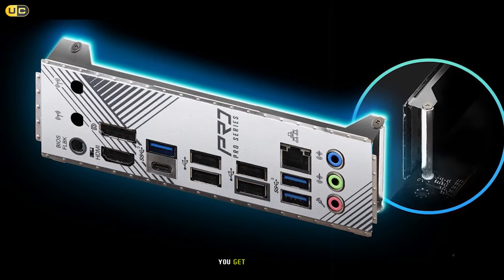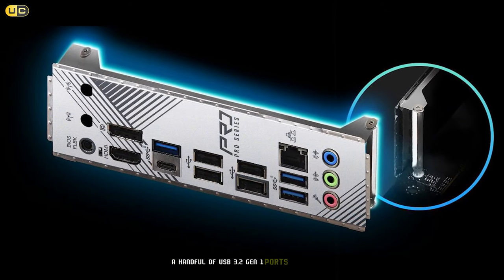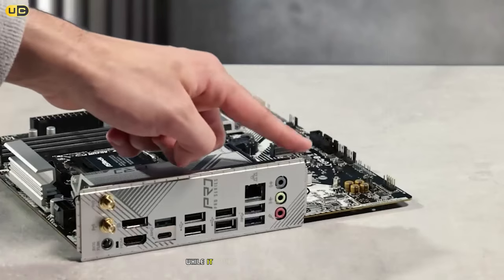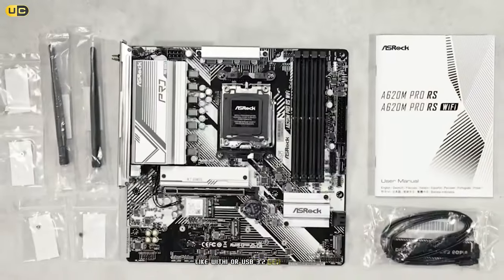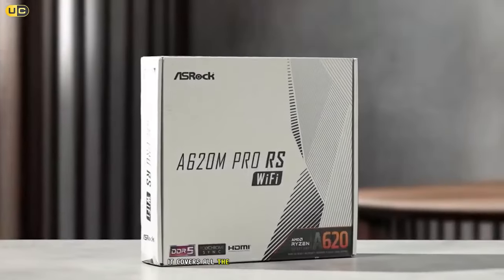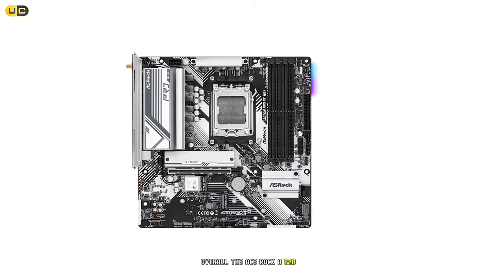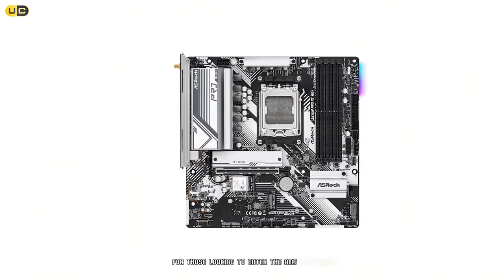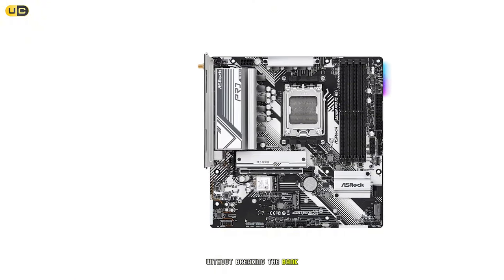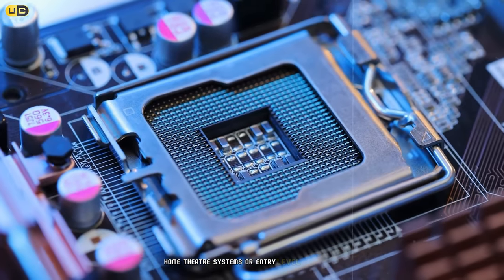Connectivity-wise, the A620M Pro RS offers the basics: gigabit LAN, a handful of USB 3.2 Gen 1 ports, and HD audio. While it lacks premium features like Wi-Fi or USB 3.2 Gen 2 ports, it covers all the essentials for a budget build. Overall, the ASRock A620M Pro RS is an excellent choice for those looking to enter the AM5 platform without breaking the bank — perfect for office PCs, home theater systems, or entry-level gaming rigs.